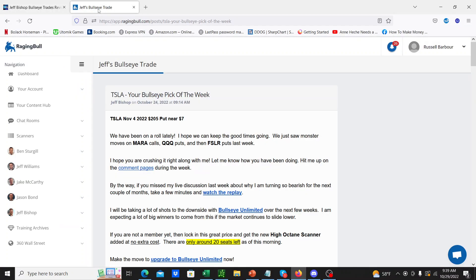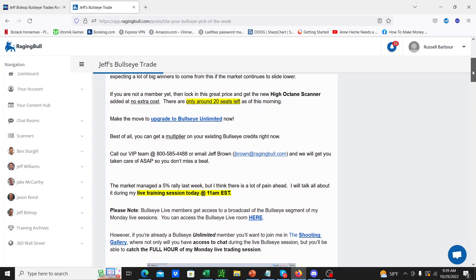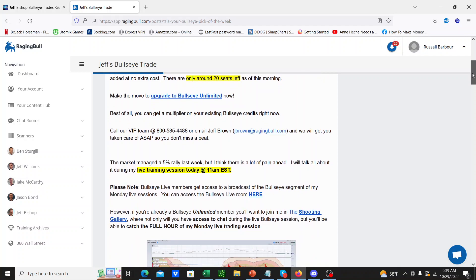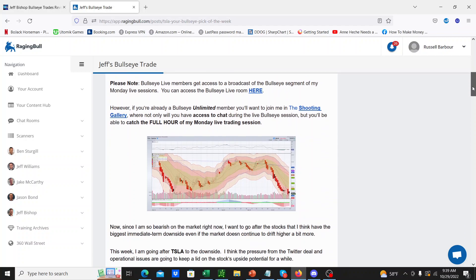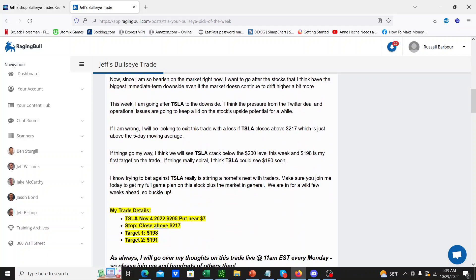Jeff was wrong this week. He sent out this email early Monday morning saying Tesla is the Bullseye pick of the week, here are the contracts. Basically he is short Tesla and short the market in general for this week. He thinks there's a lot of pain ahead and that the market will sell off again. He's gone for Tesla this past week — he thinks the pressure from the Twitter deal and operational issues are going to keep a lid on the stock's upside.